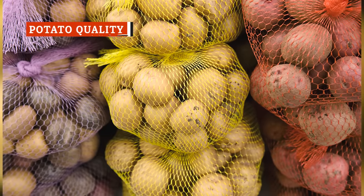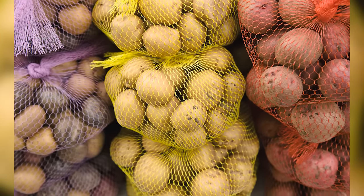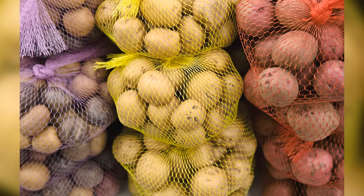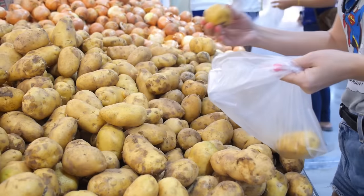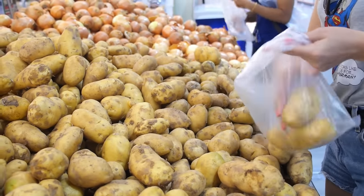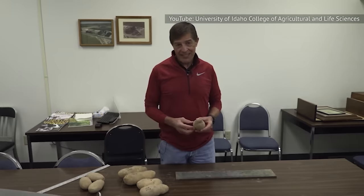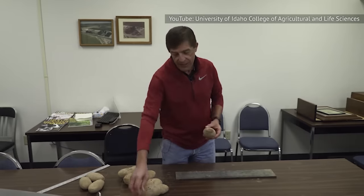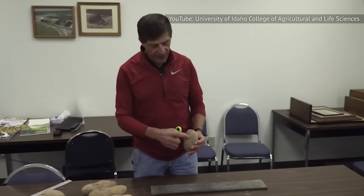Your best bet for getting the perfect baking potato is to shop for them individually rather than digging through a random bag hoping to find the perfect one. When you're looking for the best possible potatoes to bake, you want smooth ones that don't have cuts or spots. Just like fruit, potatoes can bruise. You may not be able to see internal bruising, but you can see shatter bruising, which results in thick scar tissue on the surface and damage inside.